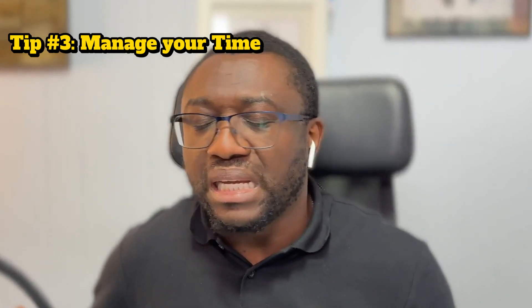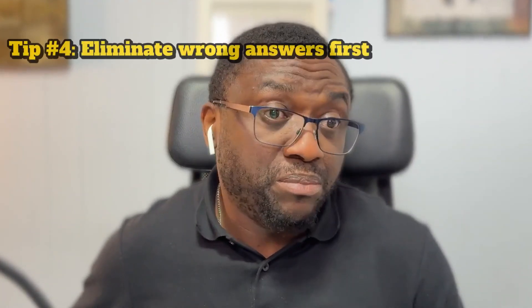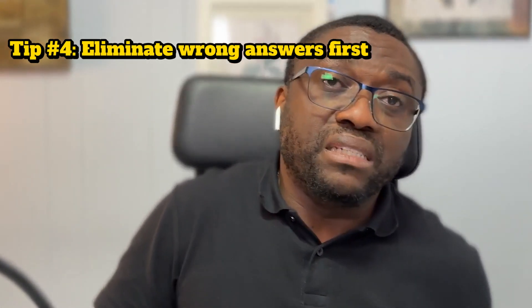Tip number three: manage your time. Don't get stuck drilling down on one single question. If you don't know the answer, flag it and come back — unlike ISC2 exams, with ISACA exams you can actually go back and review your questions before submitting. Flag difficult questions for later review and move on to ones that may take less time. Tip number four: eliminate the wrong answers first. If an answer doesn't align with security governance or risk compliance, it's probably not right. Eliminating one wrong answer improves your odds from 25% to 33%.